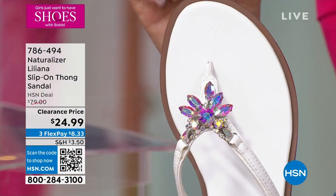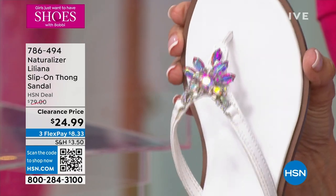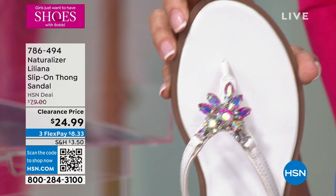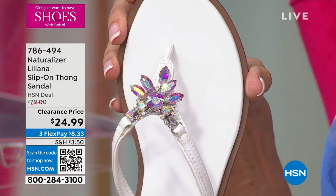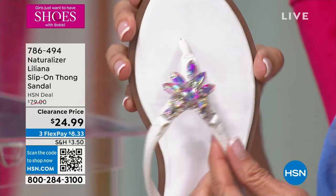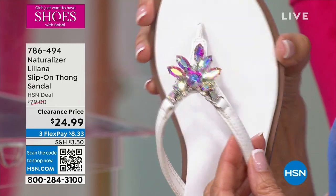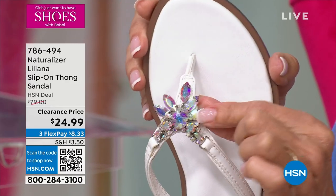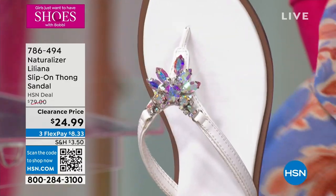I only have 100 total — you need to jump to the phones fast. This is the white and there are only 100 to go around. Available in sizes 7½, 8½, 9, 9½, and 11. You can see that beautiful opalescence through the stone.